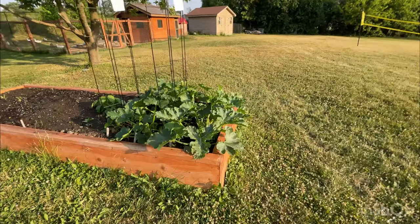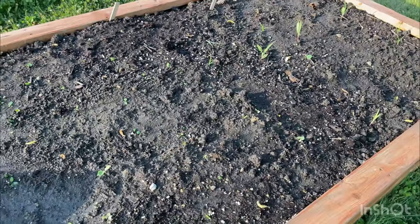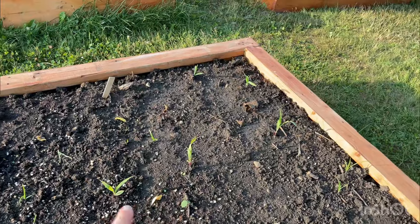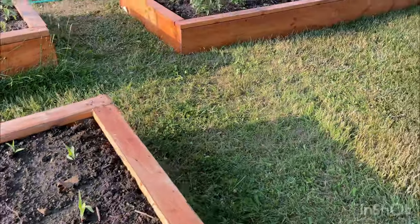And then we have some zucchini here, starting to flower. And then here I'm experimenting a little bit — we have corn that I planted from seed and we just got it in the box. So we'll see how that does.